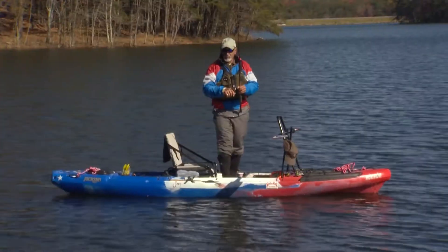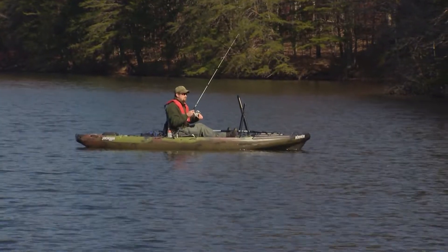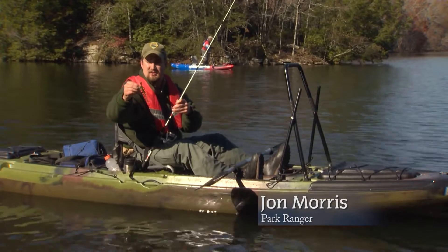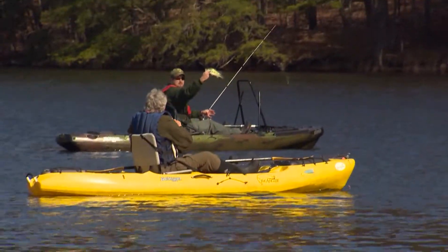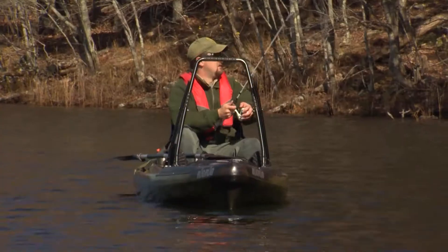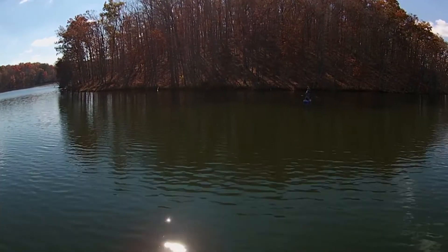I'm switching between a jig and an AC shiner with decent success, but John likes something different. He says: I always go to soft plastics this time of year because the fish are not moving as fast. This is just a little pumpkin seed five-inch lizard — I caught two fish today. If you're looking for big fish, you start throwing some bigger baits. They still got to eat, and if you can put it right on them and make it look alive, they're going to eat it.